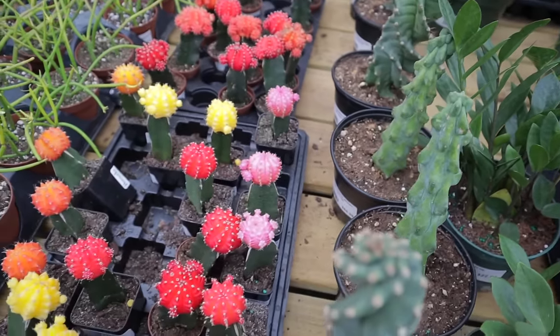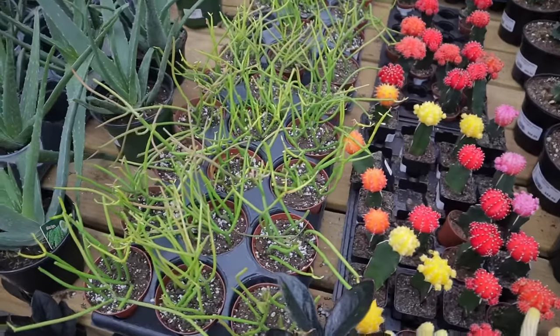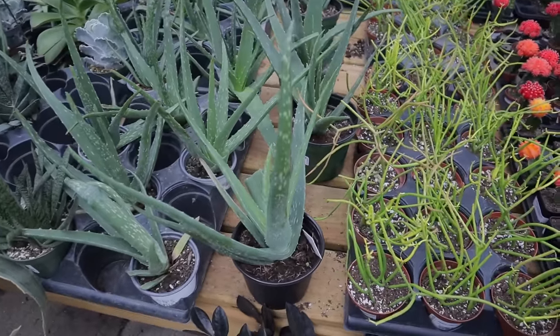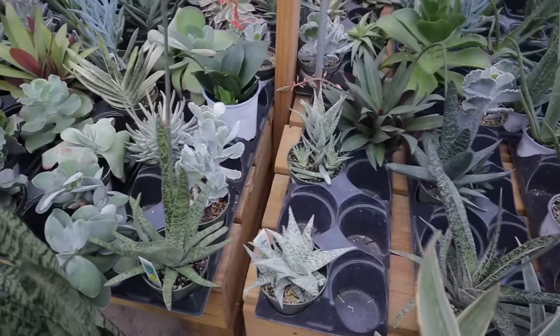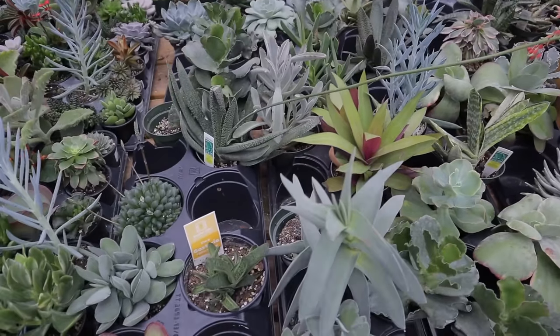Let's see what else — they have some little fire sticks, a little pencil cactus, and some really, really gorgeous aloe. $11.99 for the big aloe. And some more beautiful succulents — trying to see if anything stands out.